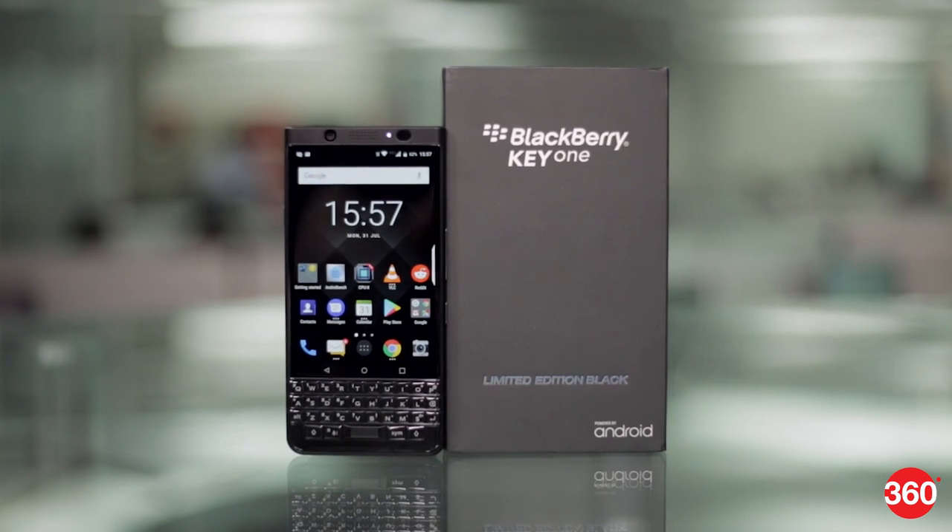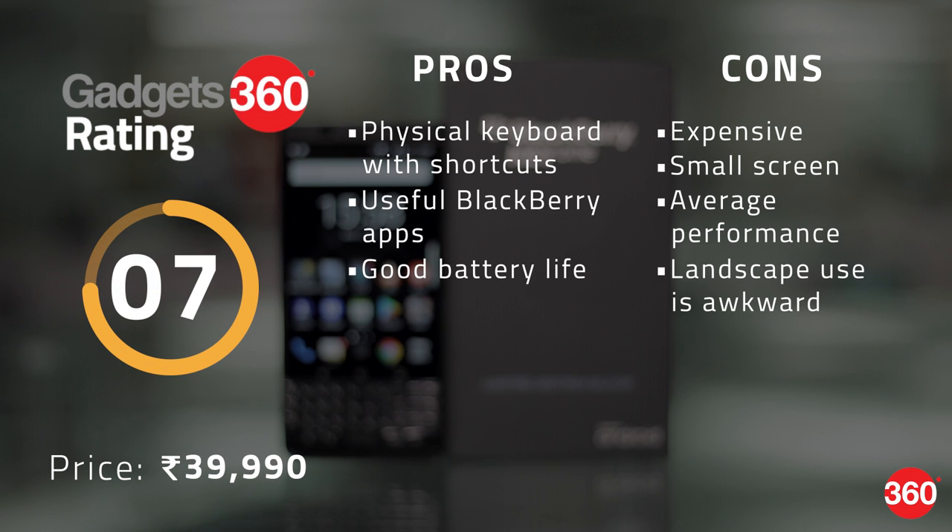The BlackBerry Key One is priced to compete with a number of high-end Android phones, but doesn't really compare well in terms of looks, raw performance, or entertainment capabilities. This phone is meant for those who miss their old BlackBerrys and want a tool for business. It all comes down to the keyboard, but even if you're feeling nostalgic, we suggest that you try this one in a shop before you spend your money.